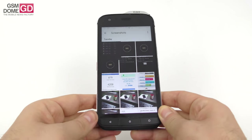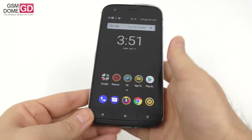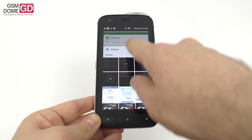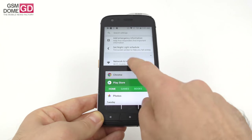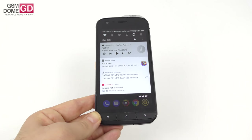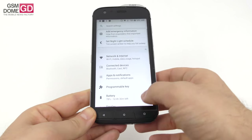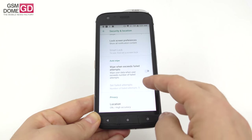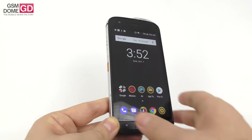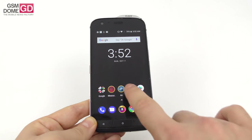Software is Android 8.1 Oreo with Android Pie promised soon. There's a Google Feed, carousel or split-screen multitasking, stock widgets, and clean vanilla Android. Notably, there's no fingerprint scanner, but there's an auto-wipe feature that erases the phone after several failed unlock attempts. There's also a programmable key and 33 pre-installed apps.